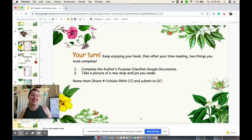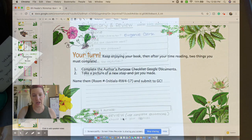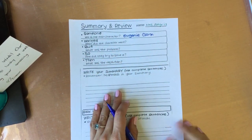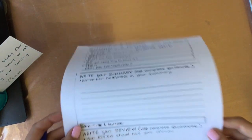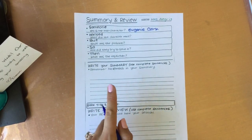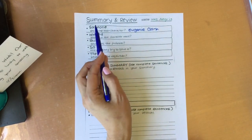So it's your turn now, boys and girls. Go ahead and enjoy reading your book. When you're done, you have two things to complete. I've already started filling out the summary and review PDF. But if you can't print out a physical piece of paper, you can always do it inside of your Reader's Notebook.